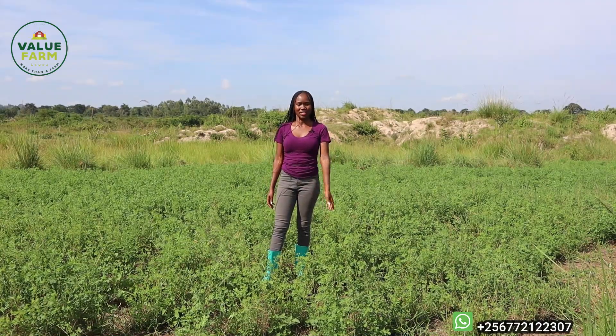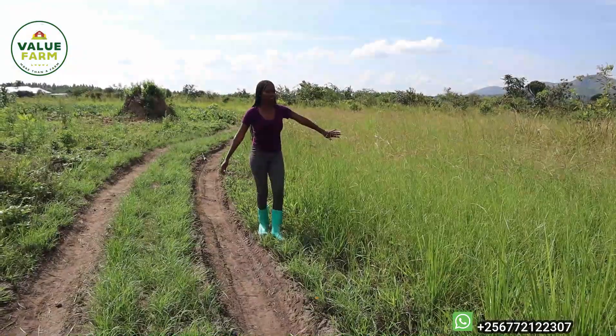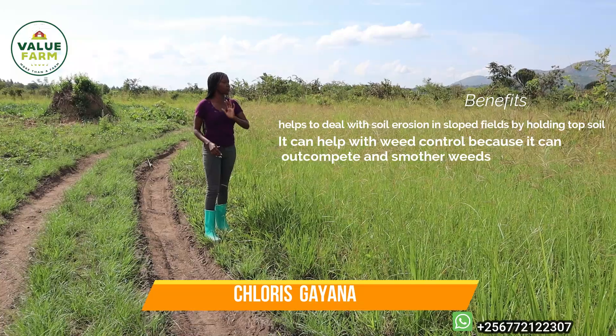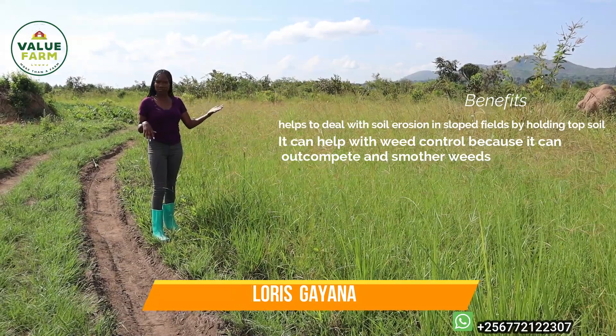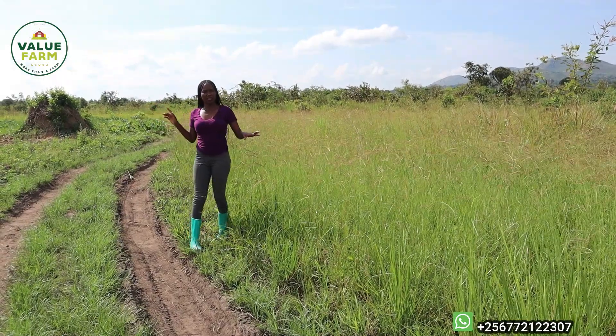We also have the Cloris guyana here. It's been harvested before but it's growing up again. This was just a sample we did in this section, but it really shows us that it can grow well here.